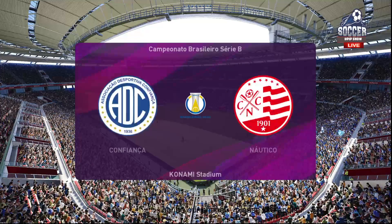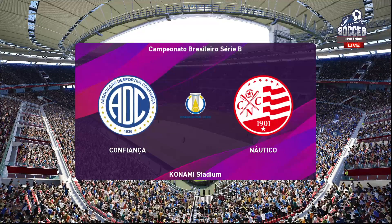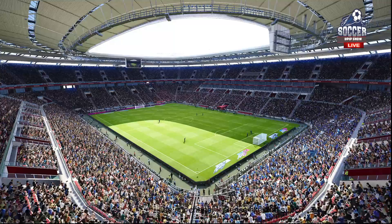Blue skies, almost no wind, beautiful sunshine. These are indeed conditions for the beautiful game.